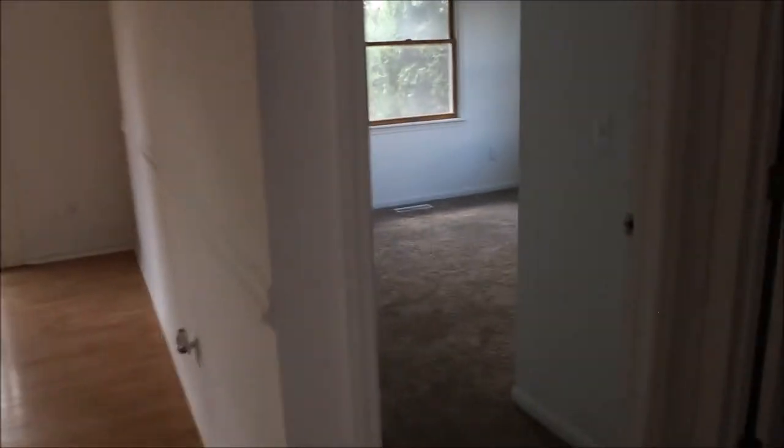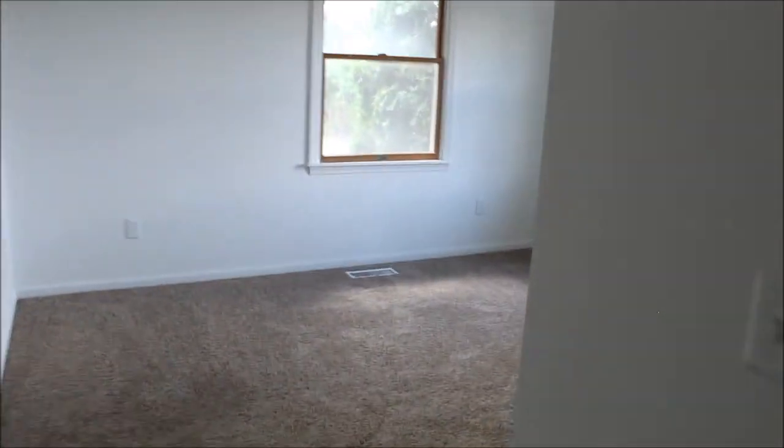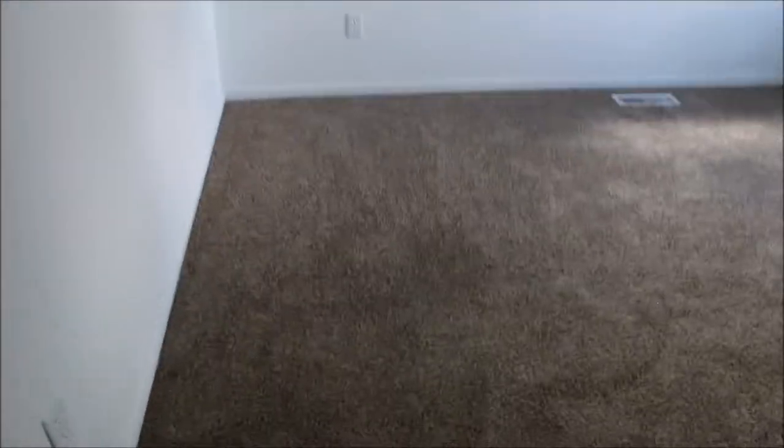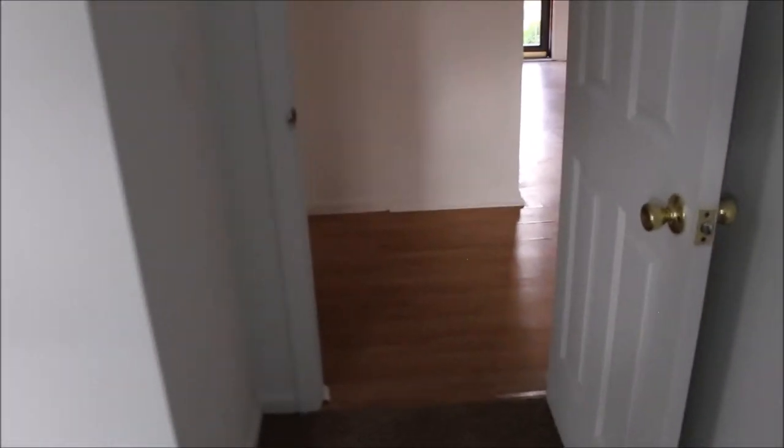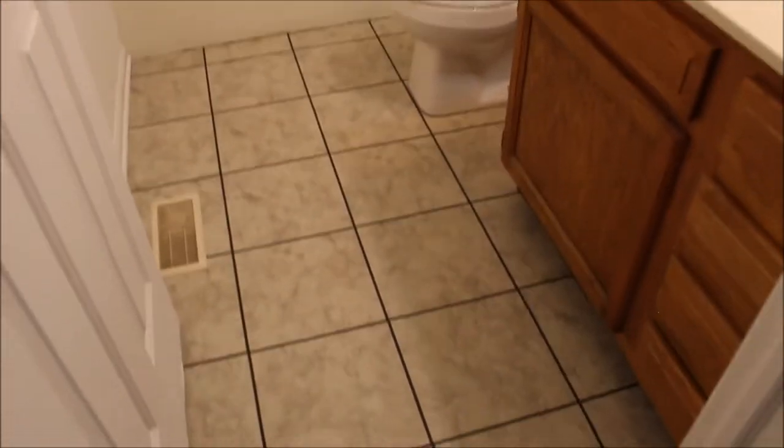Let's take you into bedroom number two — the third bedroom total. Again, all fresh paint, new carpet. Nothing to do but move into this baby. We'll go into the guest bathroom — plenty of space in here, plenty bright, new tile, everything freshly painted. Gorgeous.